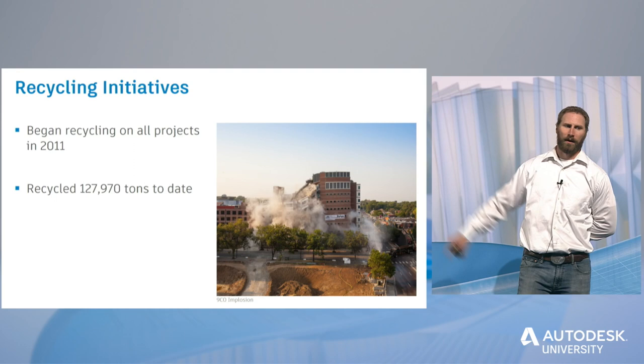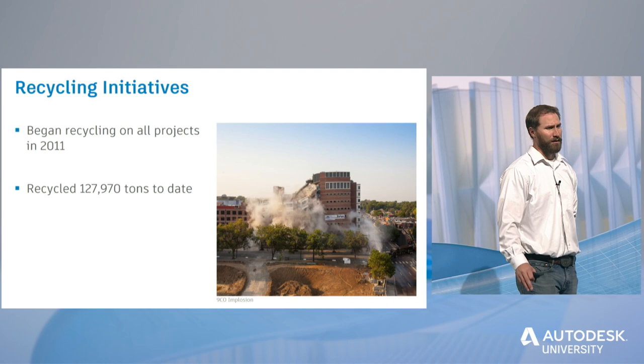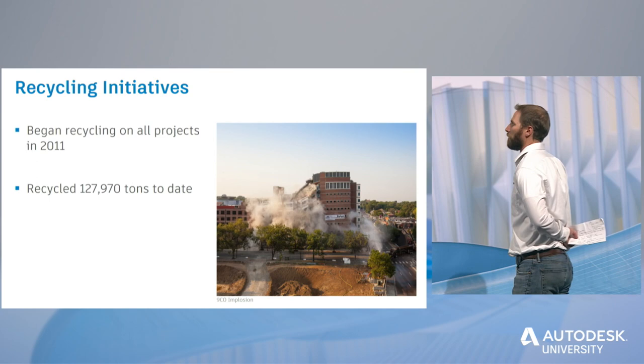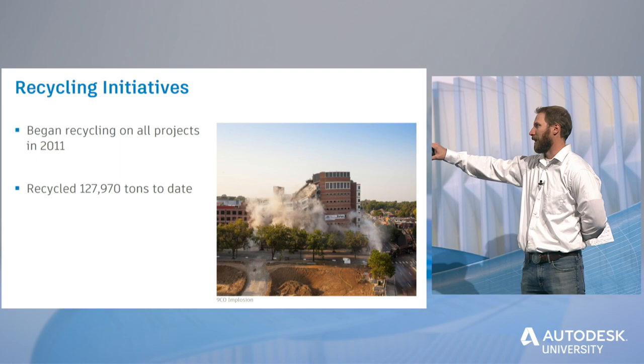We began recycling on all of our jobs in 2011. This is a photo from one of the buildings we imploded last year on our 9th and Colorado job site — 13 city blocks that had been somewhat abandoned in Denver for the last 10 or 12 years, so it was a pretty dilapidated site. Before this year, before we started tracking the numbers for that job, we had recycled 127,970 tons diverted from landfills.